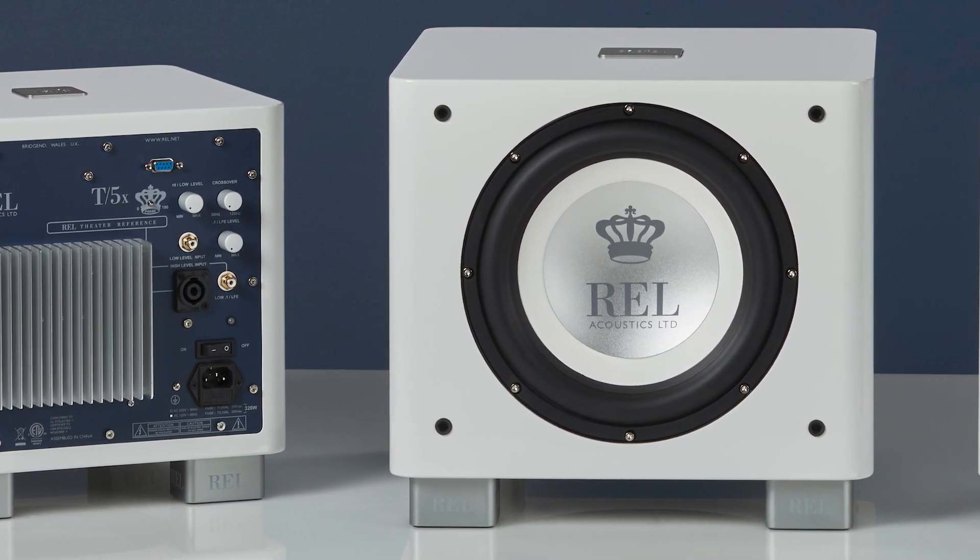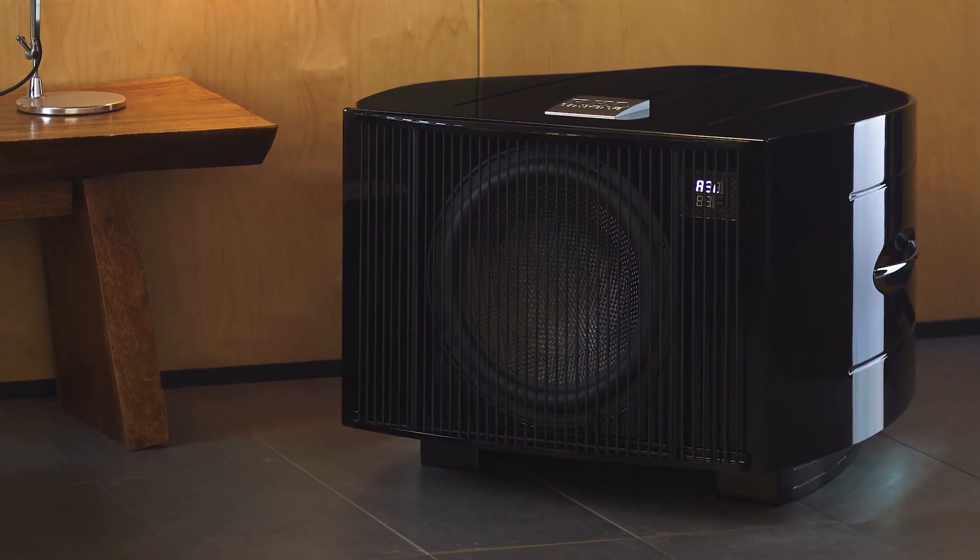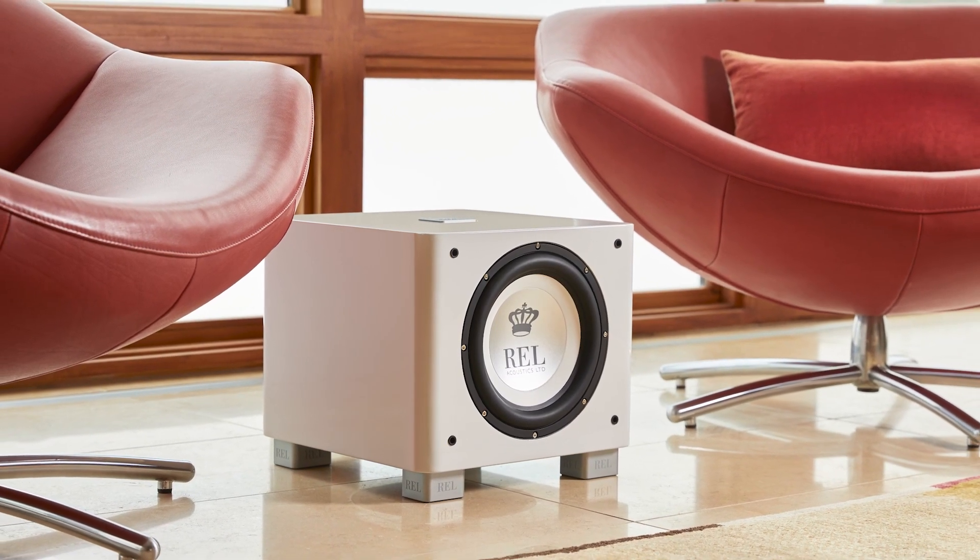We've sort of made our name over the last 30 years building really high quality small to medium-sized subwoofers. At the moment I believe we have ten different models, and seven of them would be described as medium or smaller. We only have three up in our reference range — the 212, the G1, and the No. 25 — that are truly large subwoofers. Everything else is really scaled to fit into someone's idea of a normally sized living room. Everybody has different definitions of that, but that's the basic relationship between size, output, and how deep it can go.